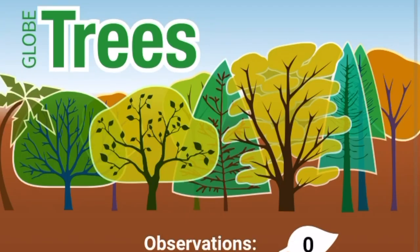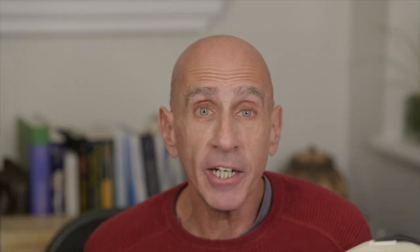Our hard-working trees suck up carbon dioxide, produce oxygen, and provide habitat for some of our favorite fellow organisms. And what do we do for them? Not enough, if you ask me. But we can change that by downloading TreeSnap and Globe Observer Trees. Then we can help people like Ellen Crocker and Brian Campbell as they work to protect trees.